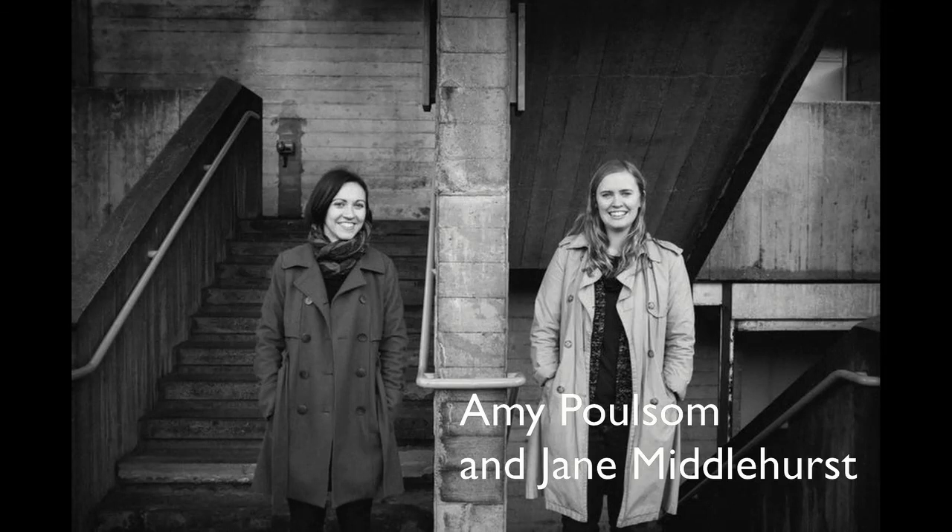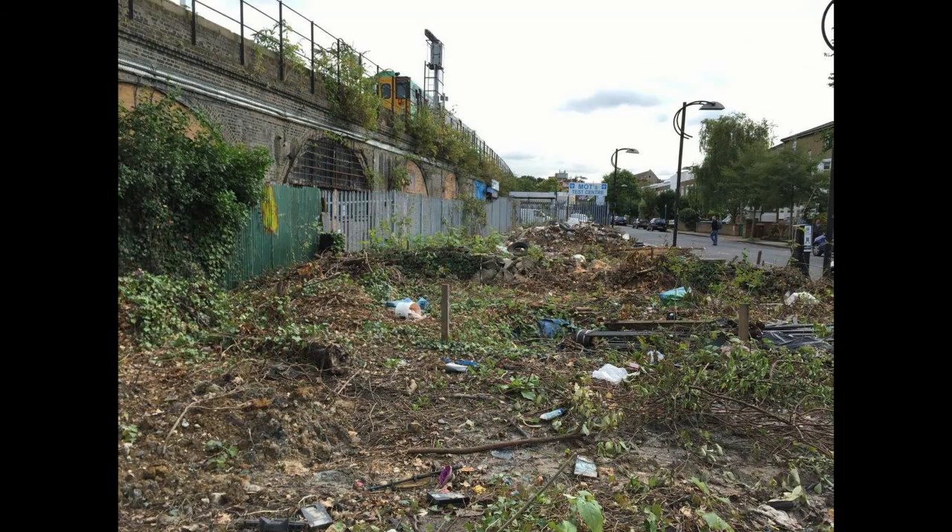Some local architects called Poulsen Middlehursts had been walking past this rather unloved bit of land for many years and brought it to our attention. We tried to contact the owner and after a long paper trail we managed to locate him and found out he was interested in selling. After about a year and a half to two years of negotiation, we finally did the deal.